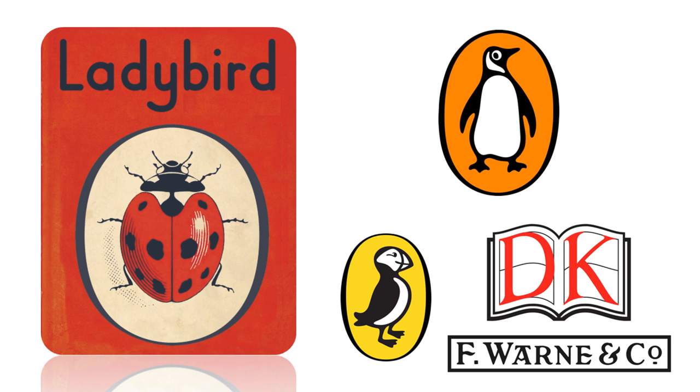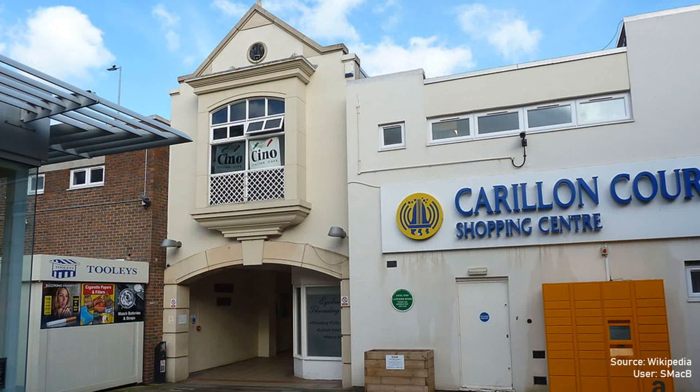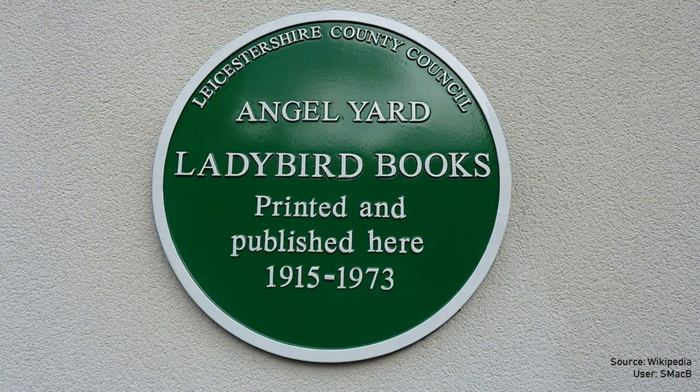Ladybird joined other established names in British children's books such as Puffin Books, Dorling Kindersley, and Frederick Warne. The Ladybird offices and printing factory in Loughborough closed the same year, and much of the company's archive of historic artwork was transferred to public collections.